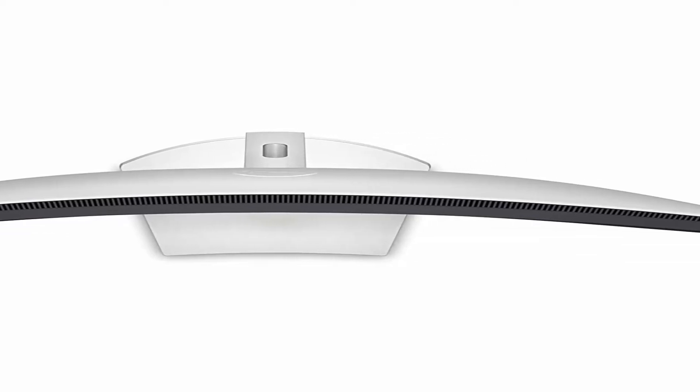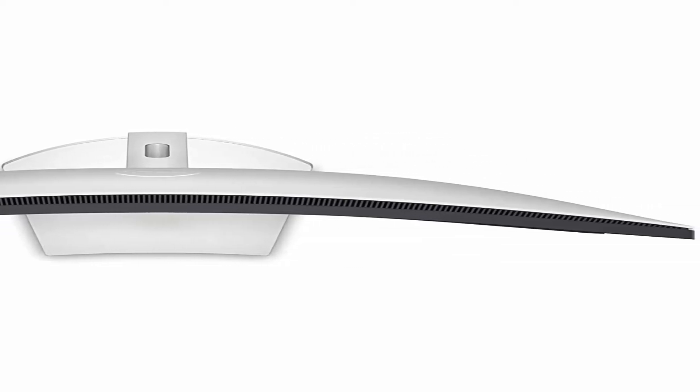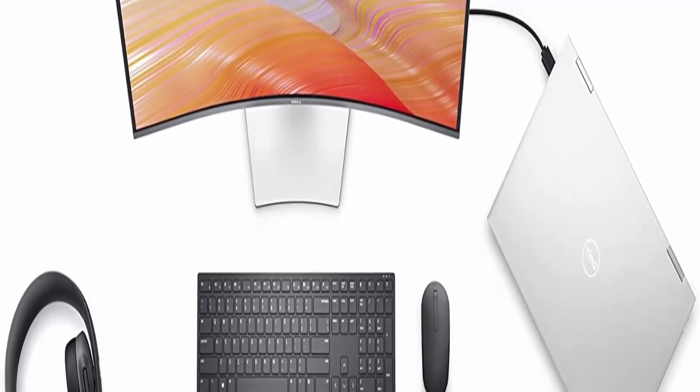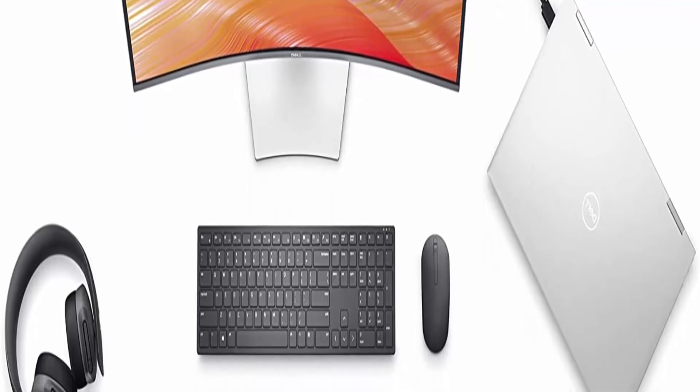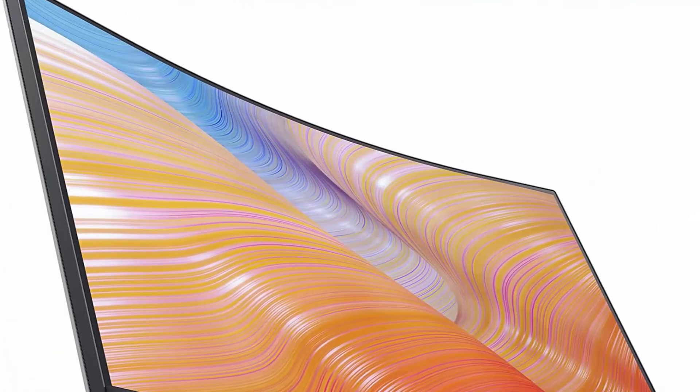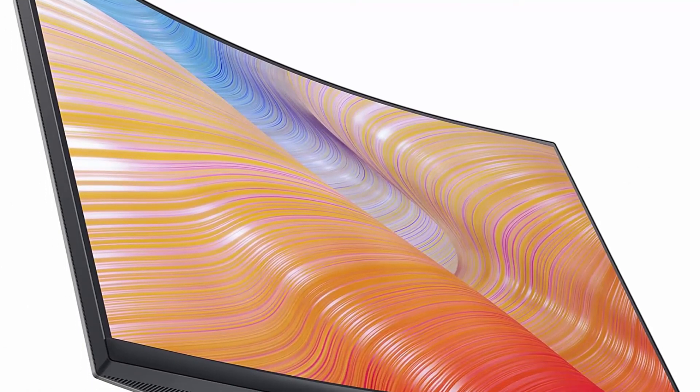Perfect ports — switch seamlessly between streaming and gaming with dual HDMI ports while built-in audio automatically follows your source. Smooth, tear-free experience with AMD FreeSync technology featuring up to 75Hz refresh rate.